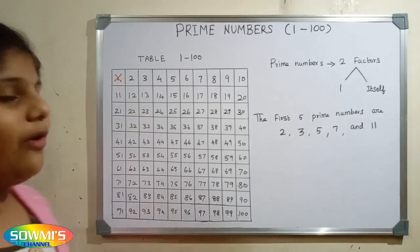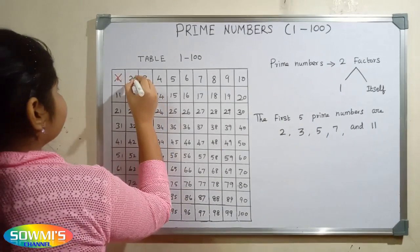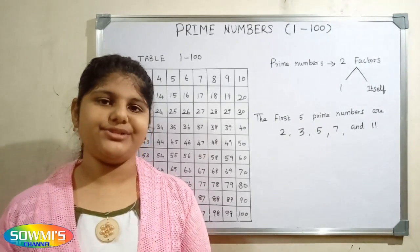Here 2 is the smallest prime number. So we will circle 2 and we will cross out all the multiples of 2.